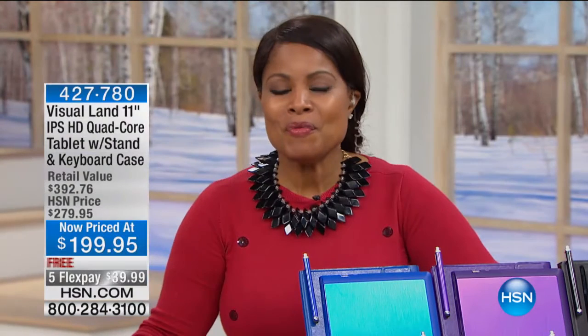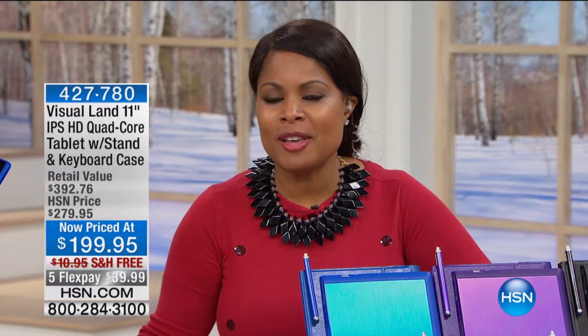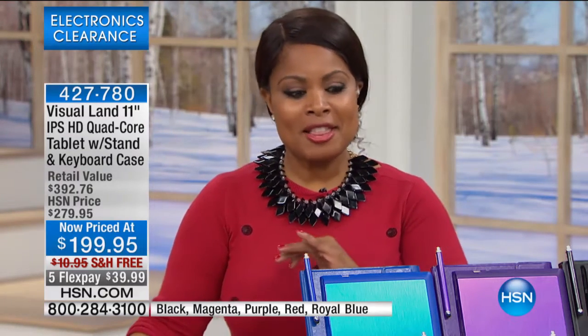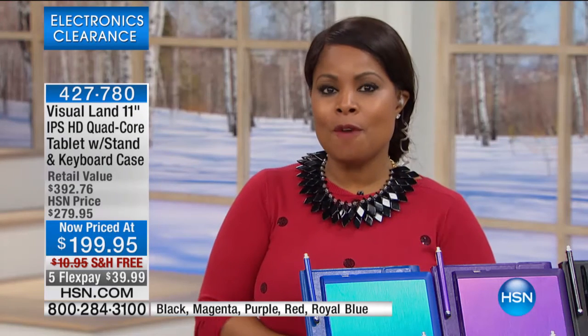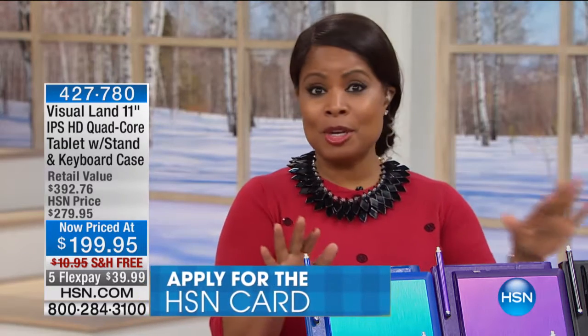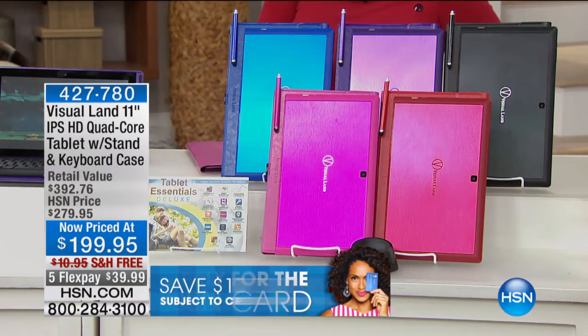Thank you for being here at HSN. We're showcasing some electronics, and if you have a new tablet on tap for yourself, you've tuned in at the right time. We're going to be showcasing a Visual Land 11-inch tablet — I emphasize 11-inch because typically we'll offer a 7-inch or 10-inch tablet. Very rarely do we offer an 11-inch tablet at this price with these features. This offer is so unique that for this show only, we're offering it on five flexible payments. The tablet comes with the case, the keyboard, and over $233 in software — all yours tonight for $39.99 using a credit card, debit card, or even a PayPal account.